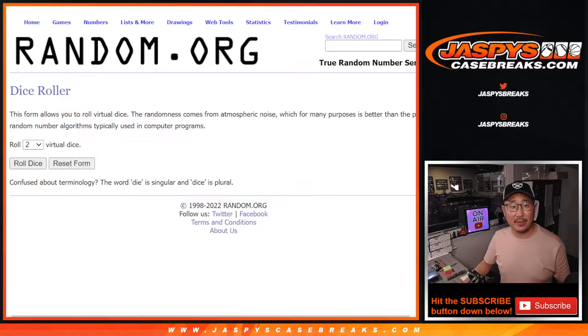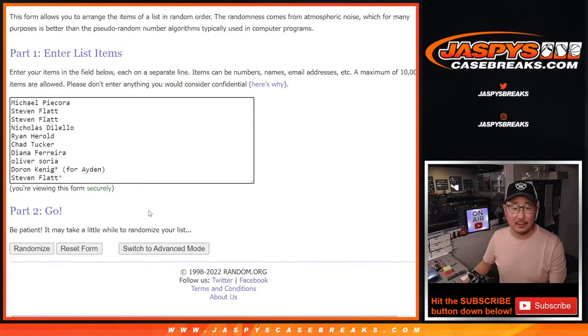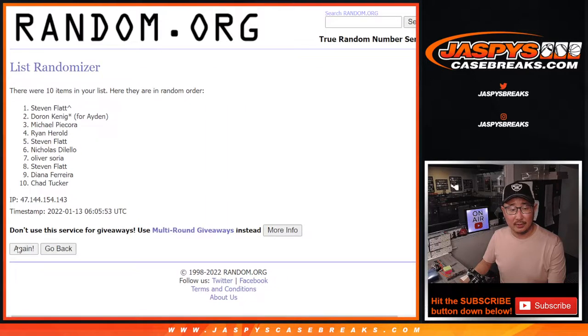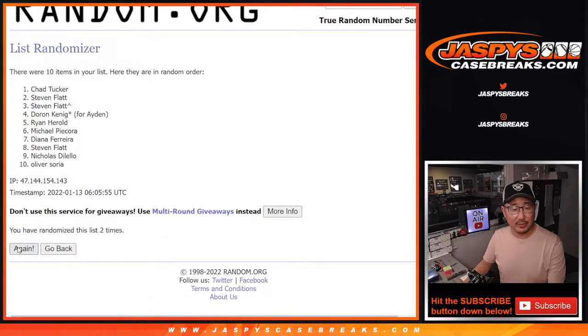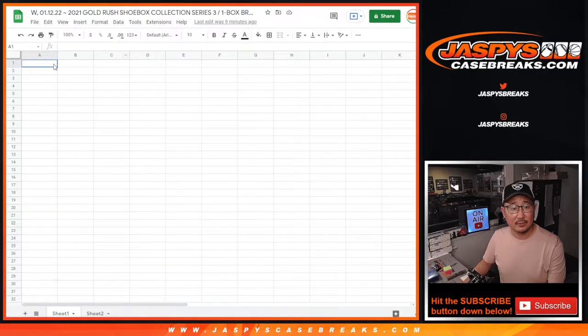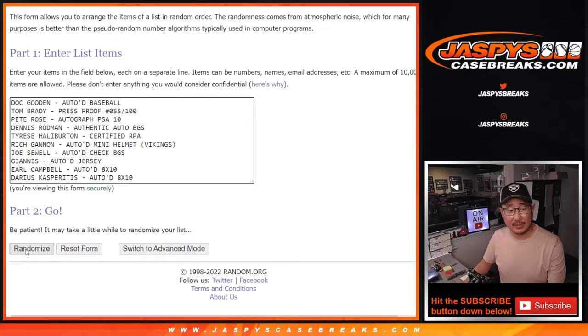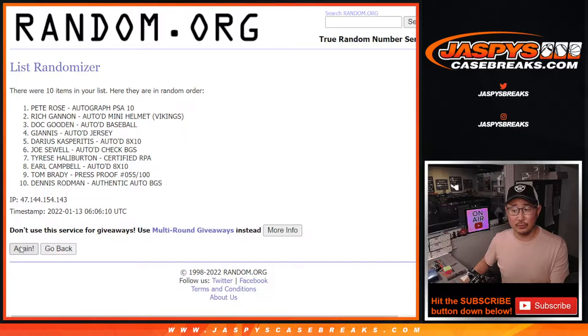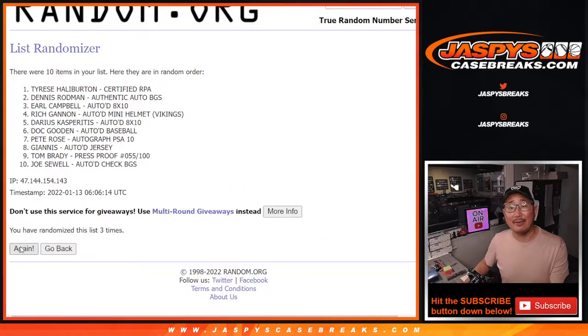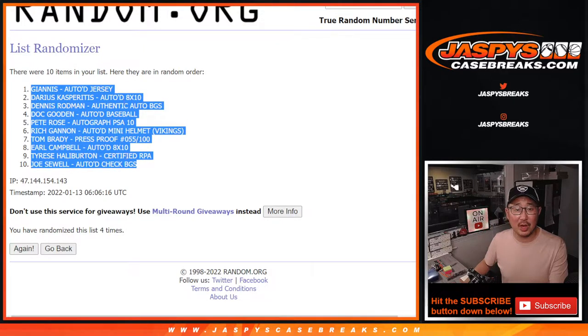There are your names right there. Let's roll it and randomize it — both lists, two and a two for the hard way. Your names first — one, two, three, and fourth and final time. We've got Michael down to Steven. Two and a two, four times for the hits — one, two, three, and four. After four, we've got the Giannis jersey down to the Joe Sewell autograph check.